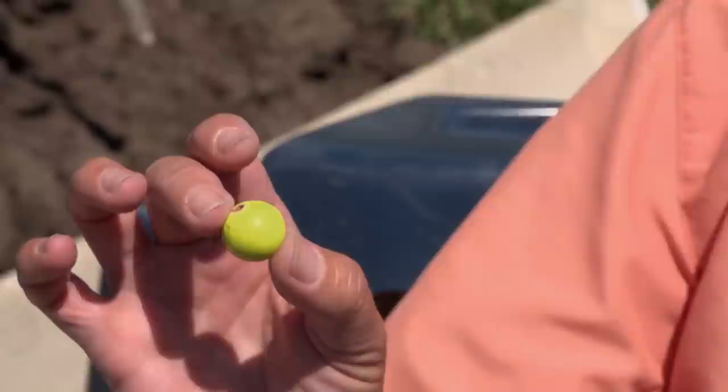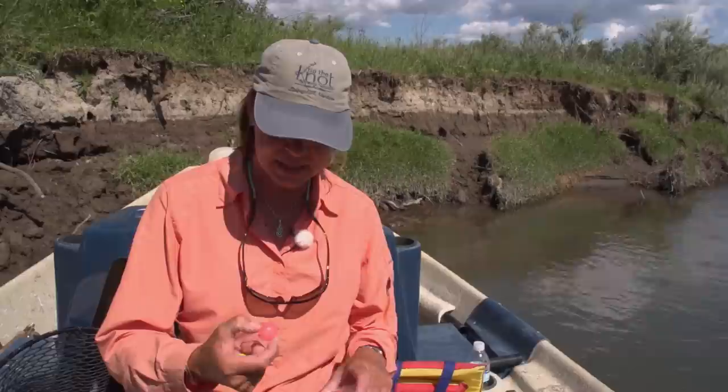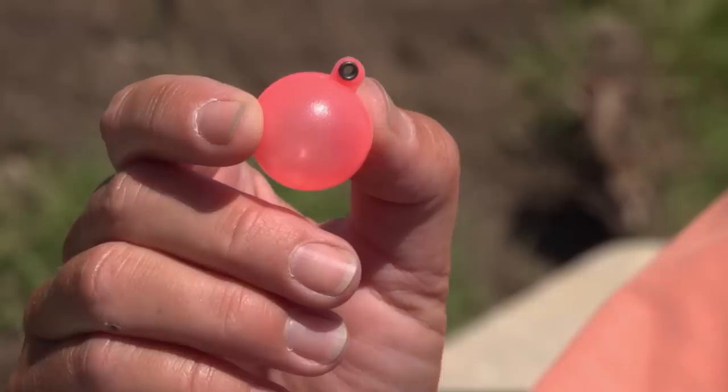I really like these cork strike indicators because they float really well and they've got a little bit of weight to them — they cast well. The other kind is this balloon type, and I just don't think they cast as well, but they do float well. So I like both of these.